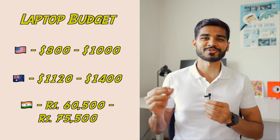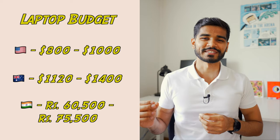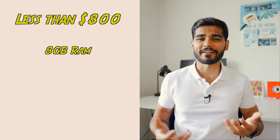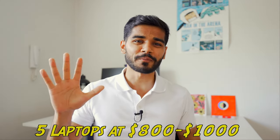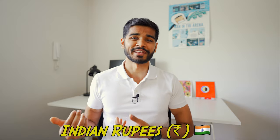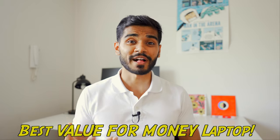I'll set our laptop budget to 800 to 1000 US dollars. If we go any lower than 800 dollars, then you're mostly looking at laptops that have 8 gigabytes of memory, which is not enough for anything data science related. Today I'll review five laptops in that budget range. For each, I'm going to list the price in US dollars, Australian dollars, and Indian rupees. Make sure you watch till the very end for the best laptop when it comes to value for money — and this laptop is exclusively available in India, so if you're a viewer from India, you're in luck today.